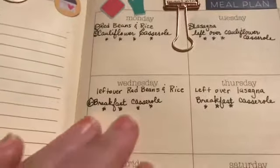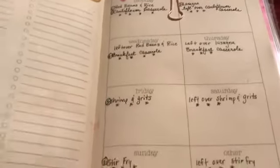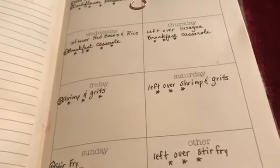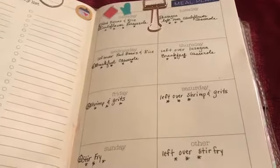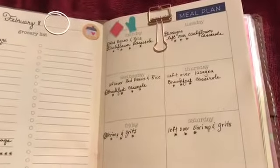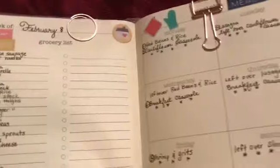That gives us 12 meals total. A couple of nights we'll probably go out to dinner — maybe just one night — and usually when we go out we can't finish the meal, so we bring the rest home for another meal. That's the overall plan for dinners over the next two weeks.